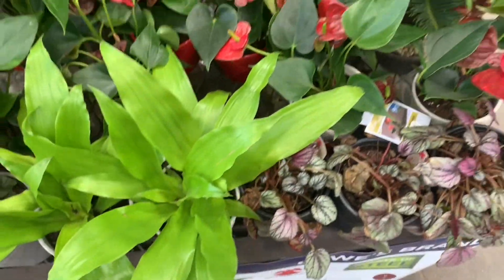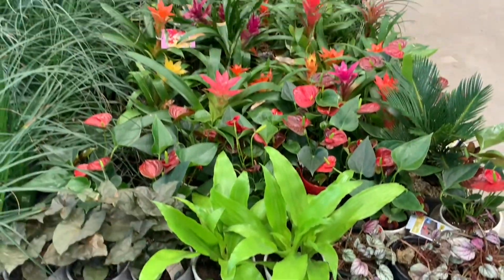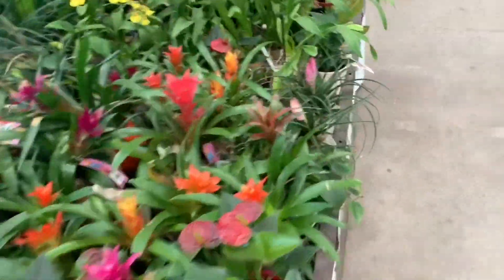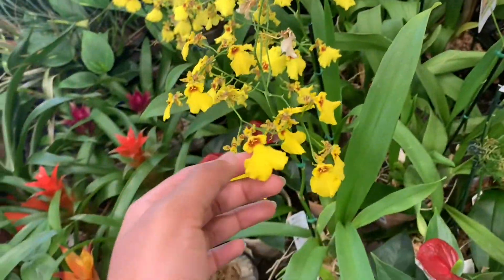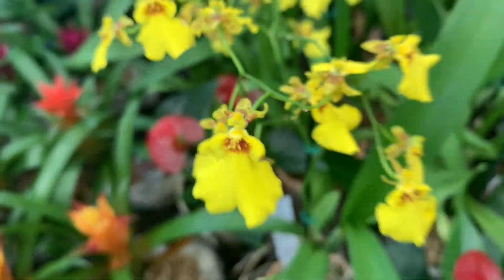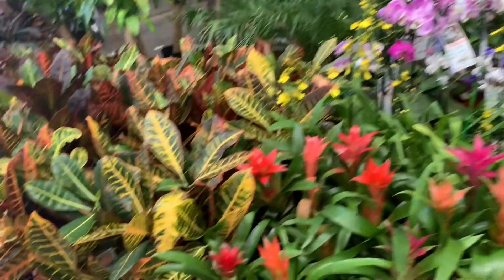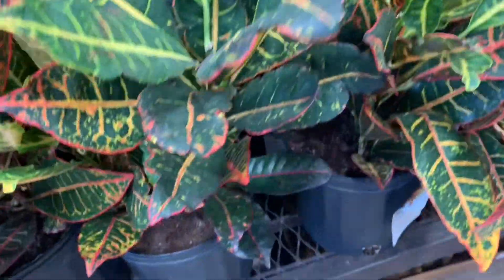Some dracenas, anthuriums, bromeliads — it's so colorful here. Those orchids are my favorite type of orchid. I think these are the male ones because the female ones look different, and the male ones have tinier flowers. Here we have some more bromeliads, orchids, and some bright crotons for $15.